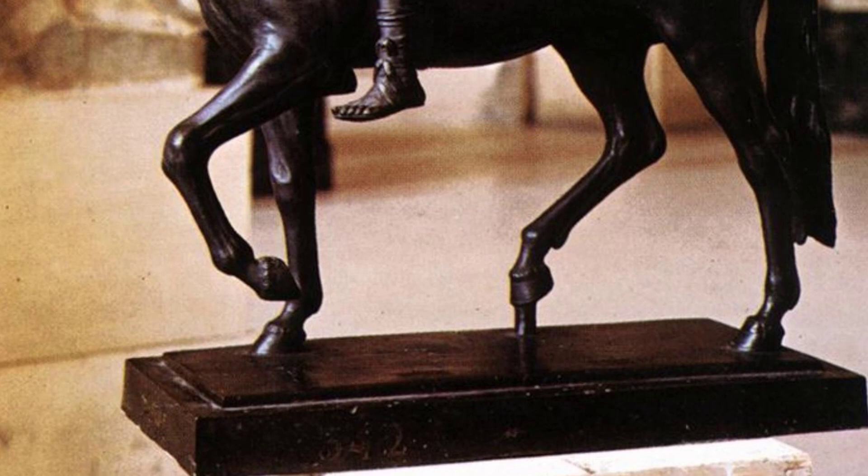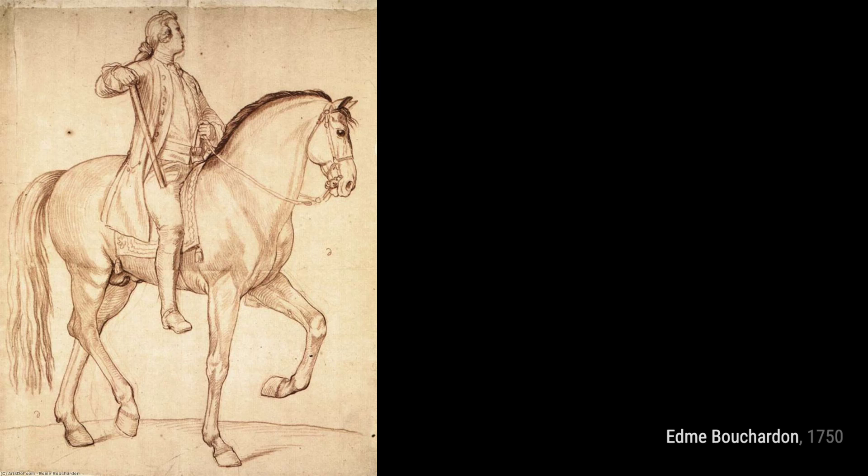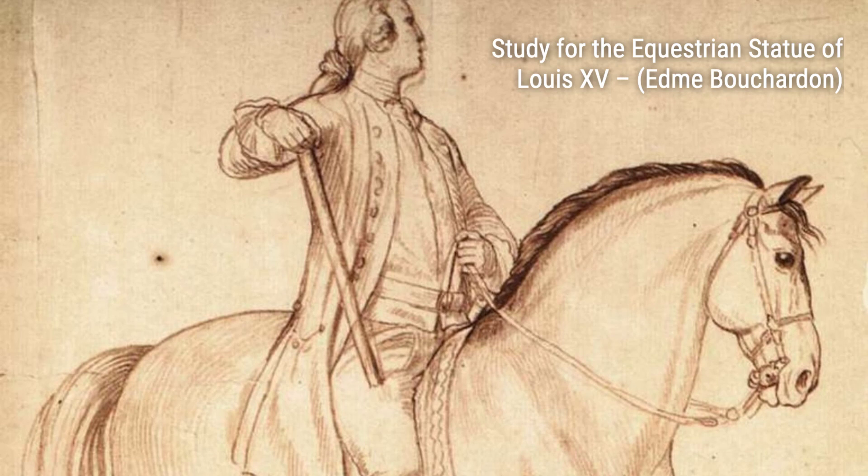Equestrian Statue of Louis XV. This magnificent sculpture captures the power and grandeur of the French king on horseback, showcasing Bouchardin's mastery of neoclassical style.